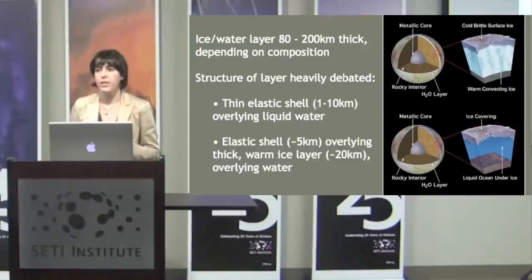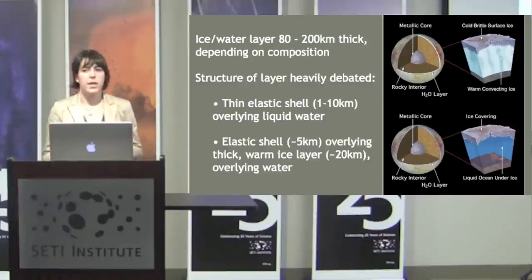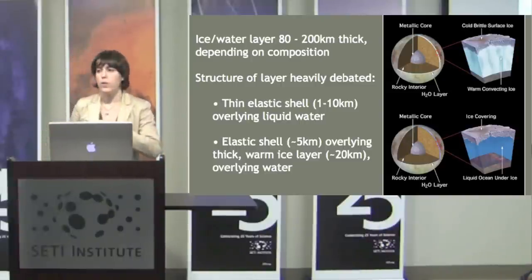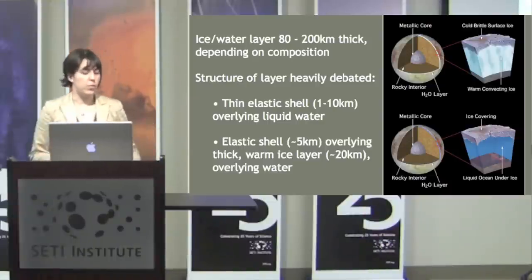Europa is covered by a layer of ice and water that's 80 to 200 kilometers thick, and the structure of this layer is quite heavily debated. Two prevailing hypotheses have come out of this. The first is a thin elastic ice shell overlying a very thick global ocean. The other hypothesis is that you have an elastic shell overlying warm ice, with just a little bit of water at the bottom.